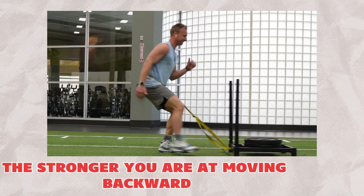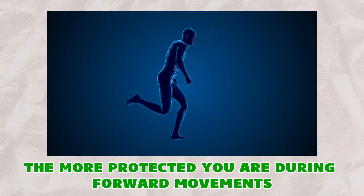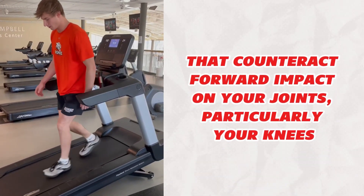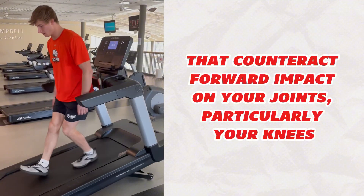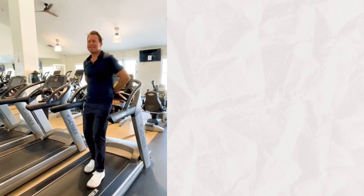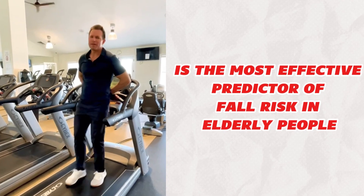Here's the key insight: the stronger you are at moving backward, the more protected you are during forward movements like running, jumping, or playing sports. Backward walking strengthens the muscles that counteract forward impact on your joints, particularly your knees. A groundbreaking study found that backward walking is the most effective predictor of fall risk in elderly people.